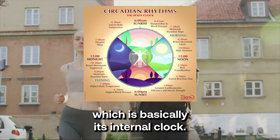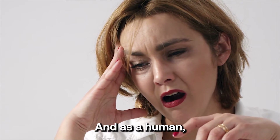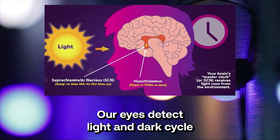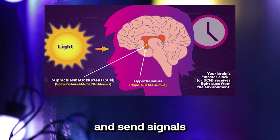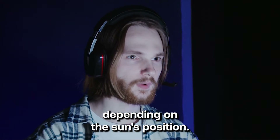Your body has a circadian rhythm, which is basically its internal clock. It regulates your sleep-wake cycle, and as a human, your circadian rhythm is tremendously influenced by the lighting you expose your body to. Our eyes detect the light and dark cycle within our environment and send signals by releasing hormones that make us want to sleep or wake up depending on the sun's position.